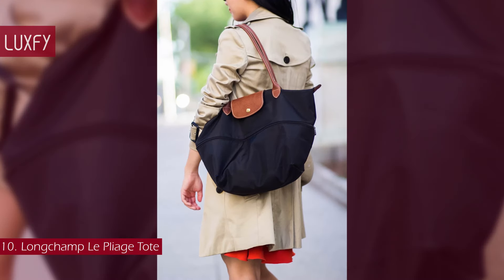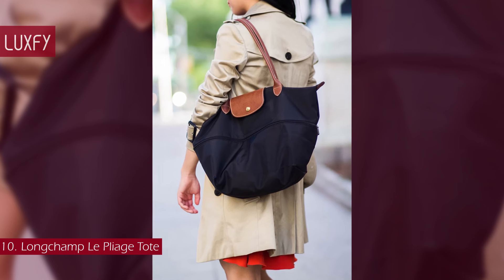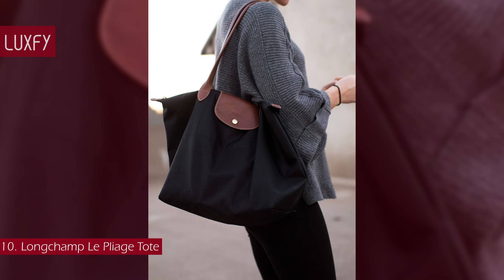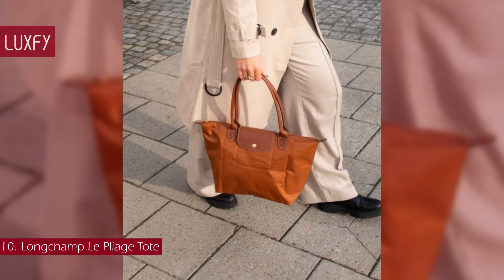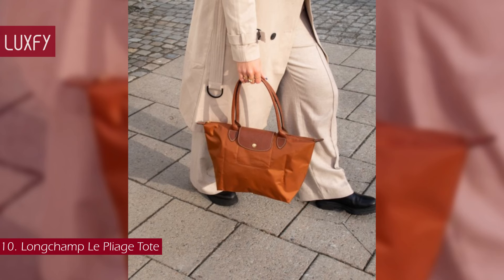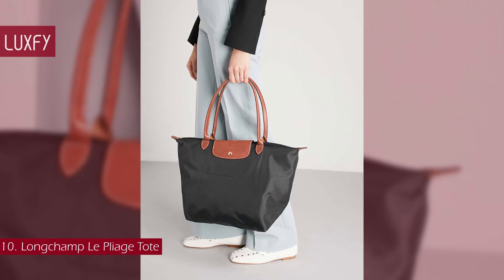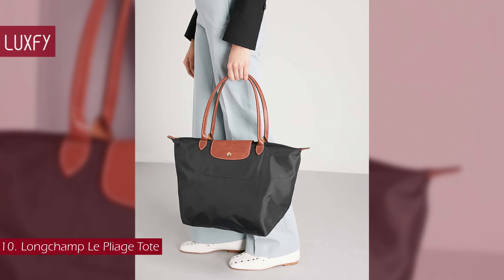Today, Le Pliage comes in an array of different fabrics, sizes, and colors to suit your every need. Ideal for everyday use and for traveling, Le Pliage is light as a feather, folds away to the size of a paperback, and is durable enough to keep all your essentials close to hand. Inspired by the Japanese art of origami, the combination of nylon and Russian leather allows the bag to be folded and unfolded as often as desired. An extremely durable tote, this bag will take you through many working days. The large Le Pliage bag is sold for $155.